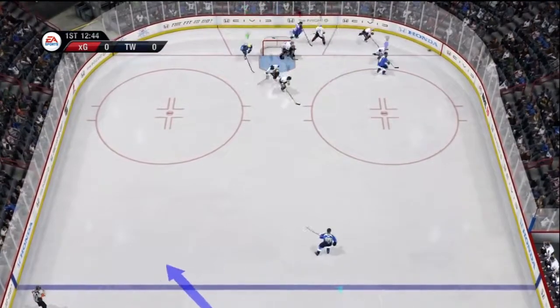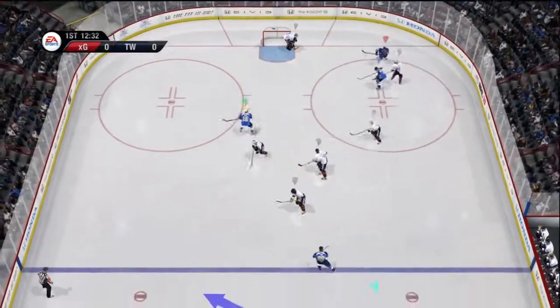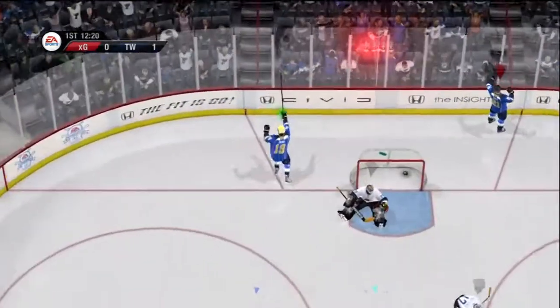Grabs it in the slot. Good play to get that puck away. Takes it — and he scores!